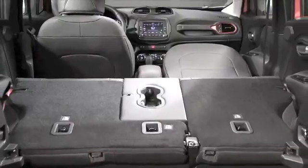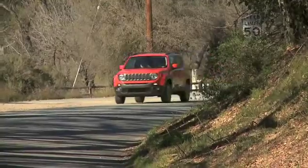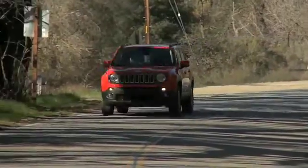Prices start at $18,990, same as last year. For the full review, go to phoenix.bizjournals.com and search for Jeep Renegade.